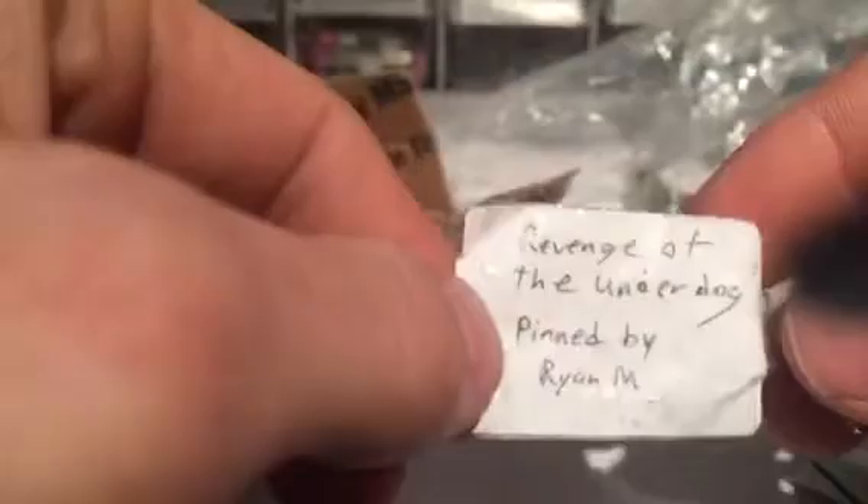Got another little Schlage here and this one is called Revenge of the Underdog, by Ryan M. That's pretty crazy pinning on there. A little Schlage — I've seen these types of locks quite a bit, never picked one either though. Very nice, cool.